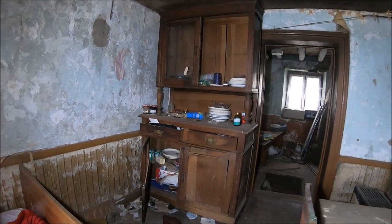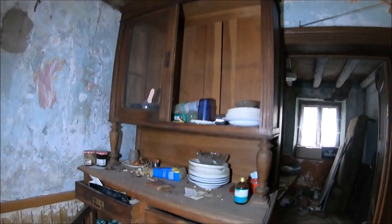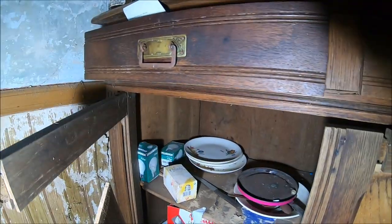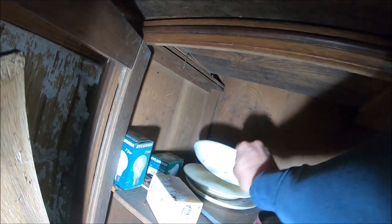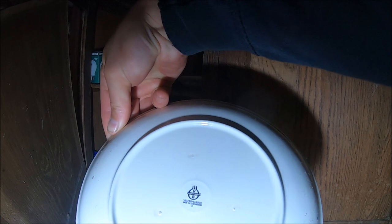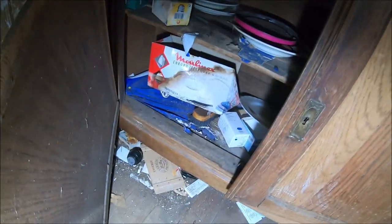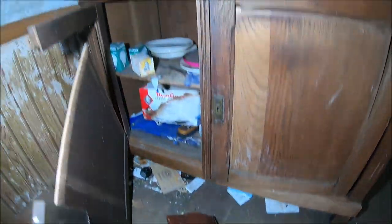Tutaj został sekretarzyk. Tutaj mamy całkiem fajny kredens - w środku nadal jest wyposażenie. Kilka talerzy. Ciekawe, jaka firma będzie widniała na tych talerzach. Made in Luxemburg! Jakieś miejscowe talerze, całkiem fajne. Torebka, chyba pusta.